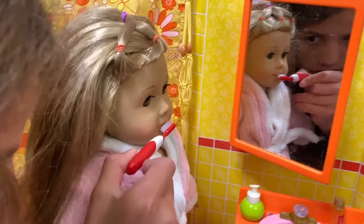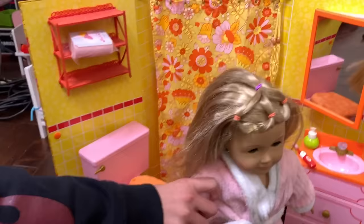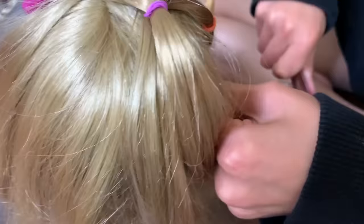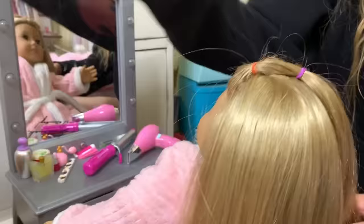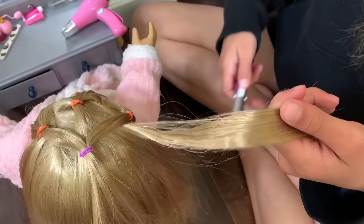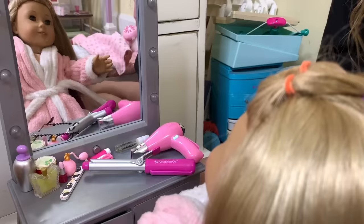Now she's going to brush her teeth. Next she's going to blow dry her hair, brush her hair, and get her makeup done for the day. She moves to her vanity to get ready. First she blow dries her hair, then brushes her hair, then straightens her hair, and now she's going to do her makeup.